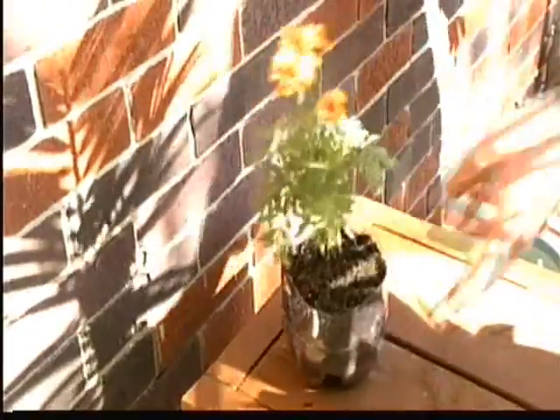Want to enjoy your deck without the havoc that mosquitoes wreak? Well, get yourself some marigolds and put marigolds all around your deck. Not only is this going to keep mosquitoes away, but they have a distinctive smell.